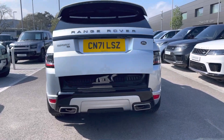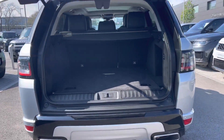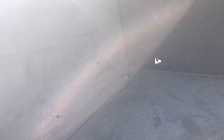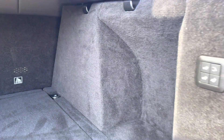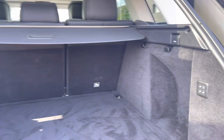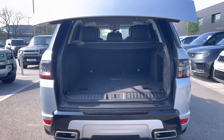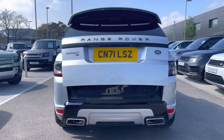Heading to the rear of the vehicle now, as you can see you have an electronically powered tailgate. Inside you have more than enough storage space for all of your personal items — two large suitcases or even a set of golf clubs. You also have the option to fold your rear seats to further enhance your capacity if necessary.